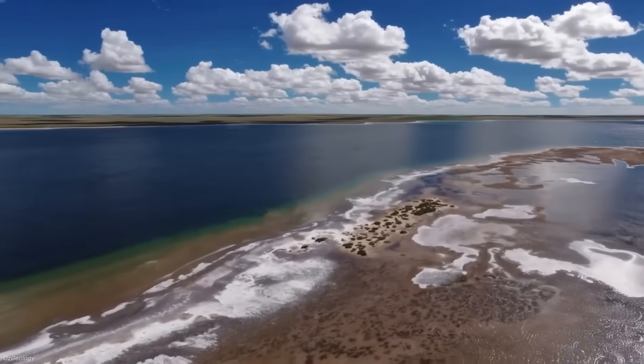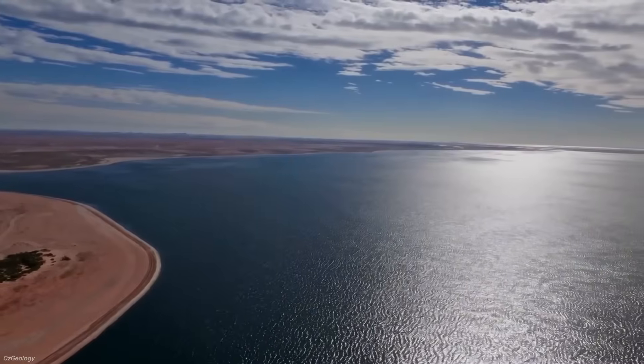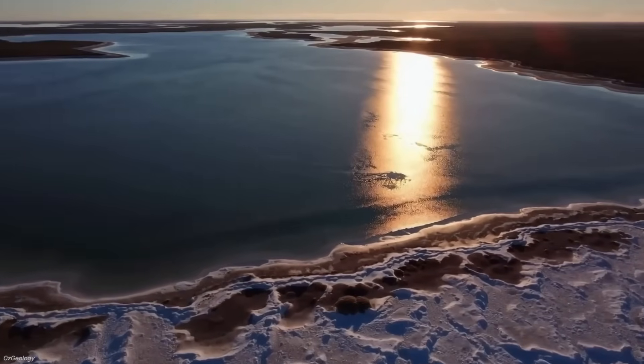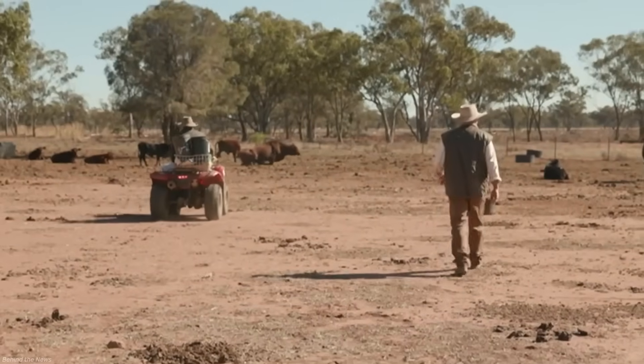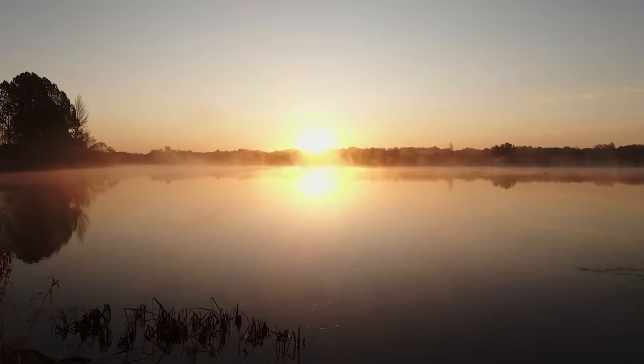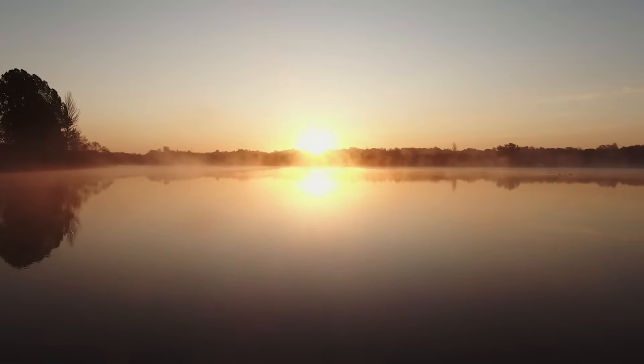Yet the inland sea refuses to die. Politicians continue to raise it because it captures something no small-scale project can: imagination. It sounds grand, it sounds heroic. For communities trapped in drought, it feels like salvation. And so, even knowing it is flawed, the inland sea remains a powerful symbol.